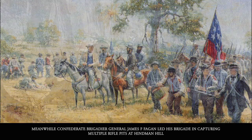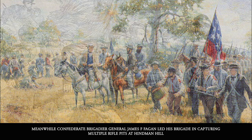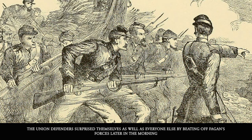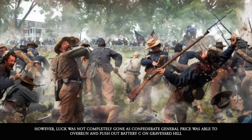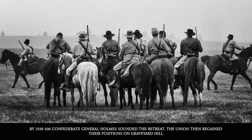Meanwhile, Confederate Brigadier General James F. Fagan led his brigade in capturing multiple rifle pits at Hindman Hill. The Union defenders surprised themselves as well as everyone else by eventually beating off Fagan's forces. Later that morning, Confederate General Price was able to overrun and push out Battery C on Graveyard Hill, until the Union defenders at Fort Curtis along with the Union gunboat Tyler stopped the Confederates dead in their tracks. By 10:30 a.m., Confederate General Holmes sounded a retreat, and the Union then regained their positions on Graveyard Hill.